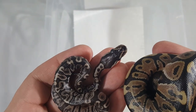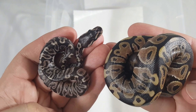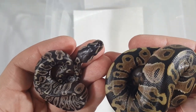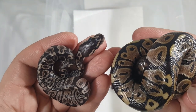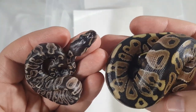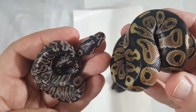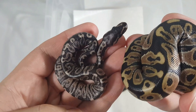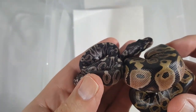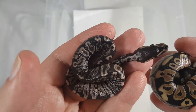So this is the Het Red GHI clutch. I got the two twins in their own separate container — I didn't put them with the rest of the snakes. They're so small, I'm afraid they'd get crushed. Before eating, as tiny as they are, they may get mistaken for something else to eat. It's crazy how much bigger the normal babies are compared to these two twins.